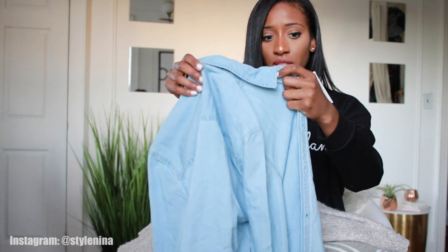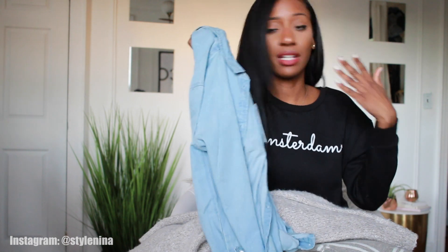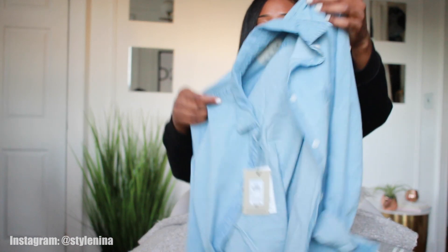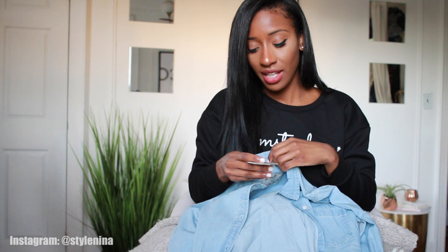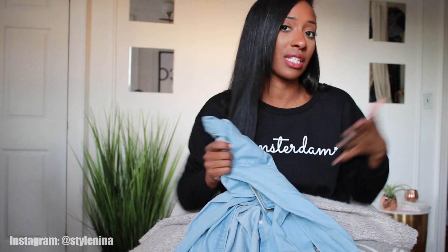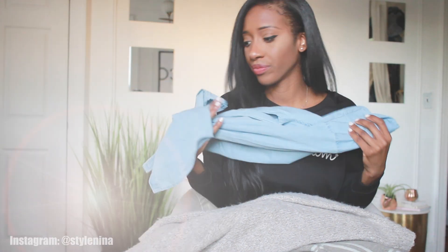Last but not least from Primark, I got this denim button-down. I have a ton of denim button-downs in my closet but I'm always looking for ones in different shades, because different shades go better with different colored jeans. This one was only 11 euro and I love the way it fits — it's nice and fitted. Most of my denim button-downs are loose, but I like having some fitted ones I can wear tucked in with a belt.